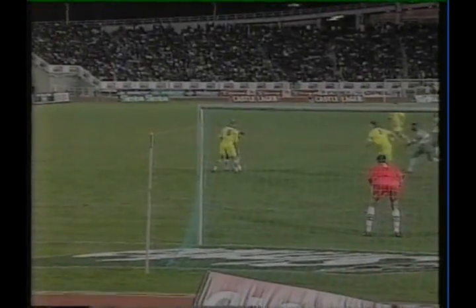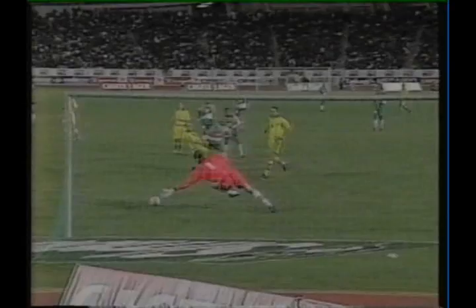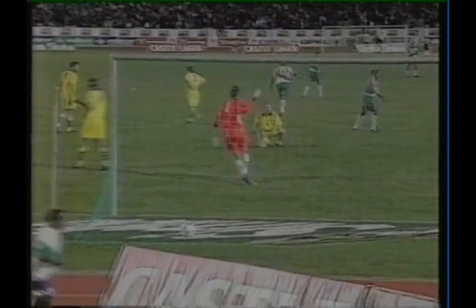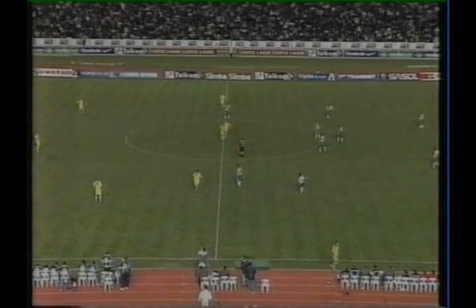Let's just have a look at it again. Here's Kongwani with a cross. He takes it down, controls it, hooks up his back, turns inside, and in one movement he's planting it past Kazek into the corner. A brilliant goal by any standards, Mark. Well done to Mark Williams.